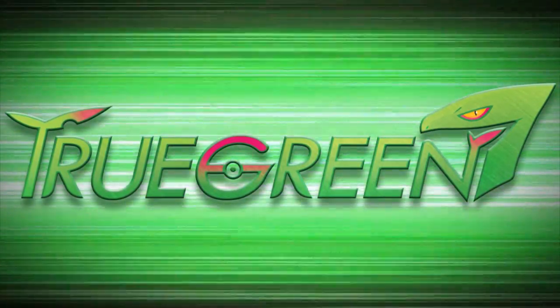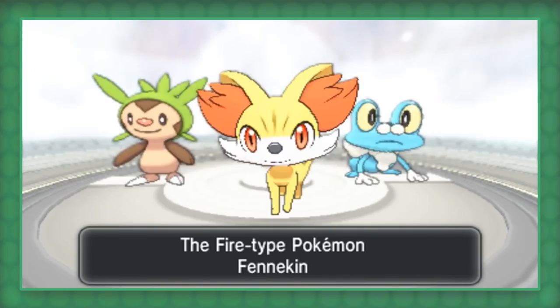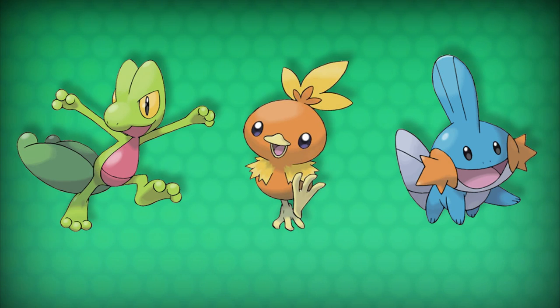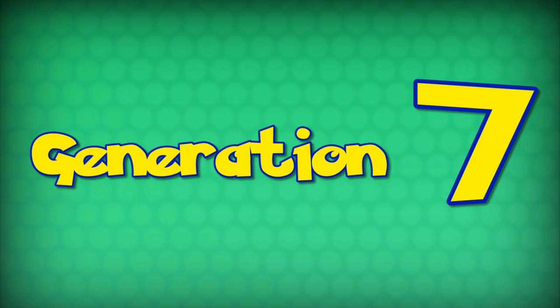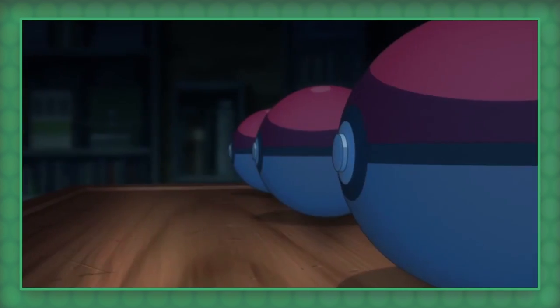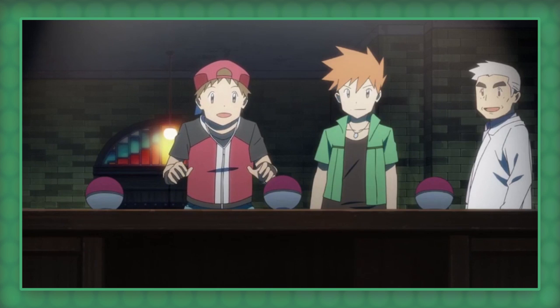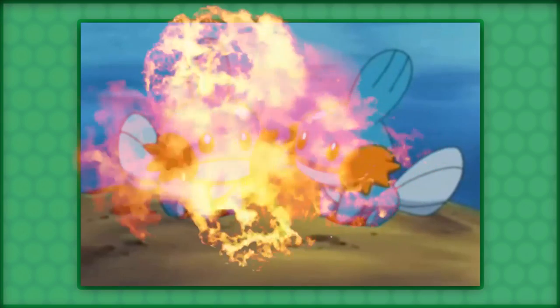Hey guys, TrueGreen7 here! Today I'm going to help you trainers out by showing you the origins of every starter Pokémon and their evolutions in a two-part series. In this video I will talk about the Kanto, Johto, and Hoenn starters, and in a later video I will continue with the starters from Gens 4, 5, and 6, and maybe Generation 7 if I try real hard. As a self-proclaimed Pokémon expert, I enjoy learning new facts about Pokémon history and origins. So I tried my very best to entertain you guys while simultaneously dishing out some spicy hot information. So enjoy!